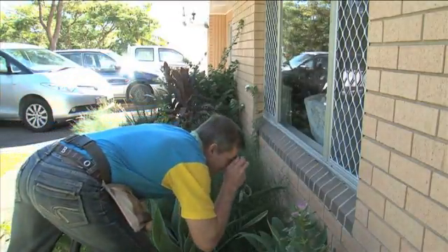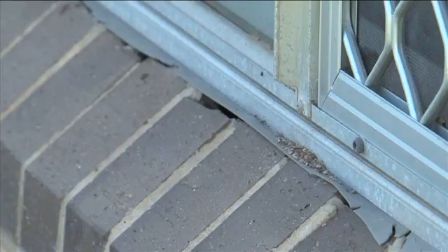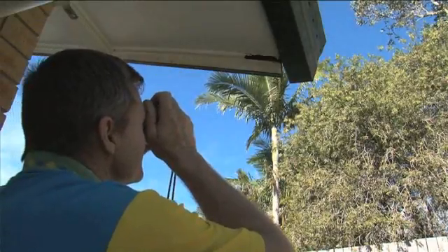Purchasing a home can be quite stressful, so we would like to remove some of those hassles for you. Hi, I'm Rod Hall, welcome to Alert Home Inspections. We've been in the industry for approximately 16 years.